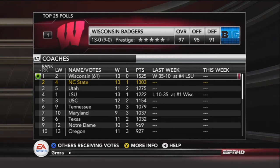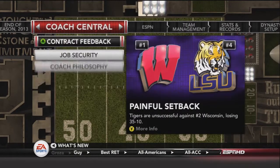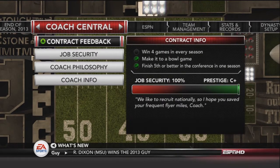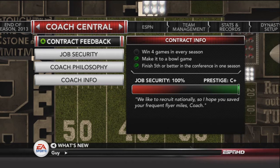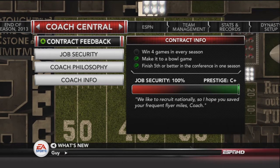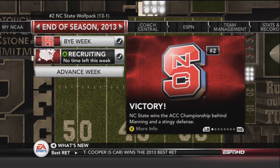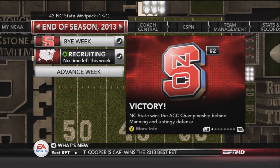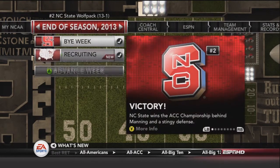Looking at the final tallies of the season — Maryland was actually number 7, which is impressive. The coach has 100% job security at this point. It was a great win for the boys and a great way to end the series, though it is not ending here — there will be one more episode to properly send the series off.